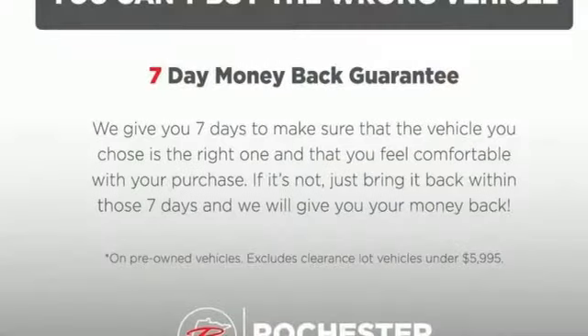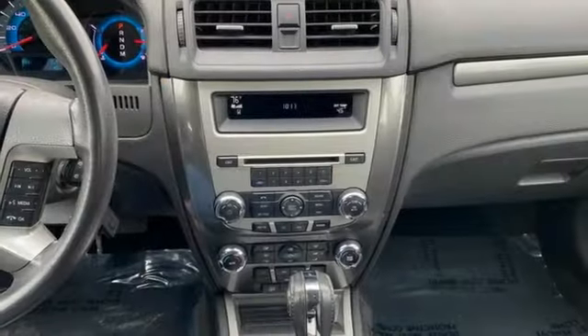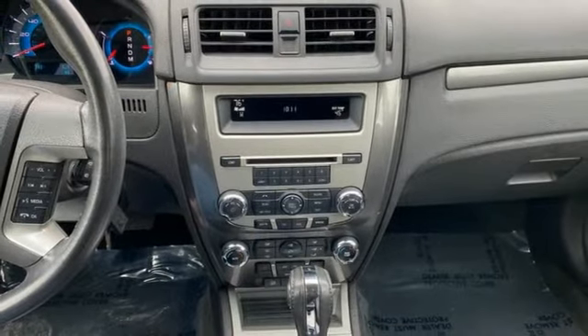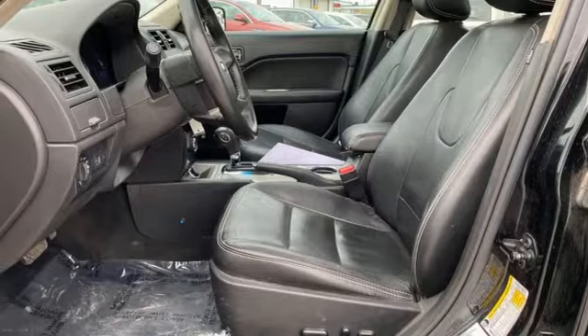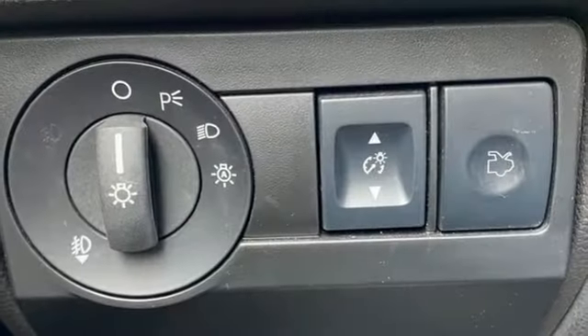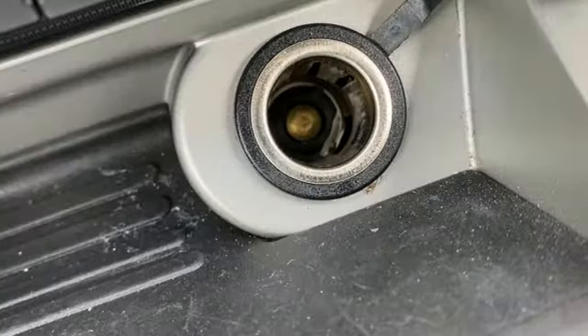Auto dimming rear view mirror, Bluetooth, front heated leather bucket seats, voice activation, V6 engine, dual zone climate control, selective service internet access, sync external memory control, aluminum wheels, four wheel drive, and wireless audio streaming.